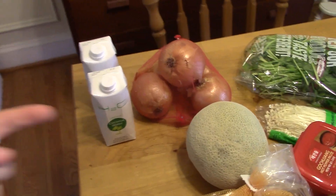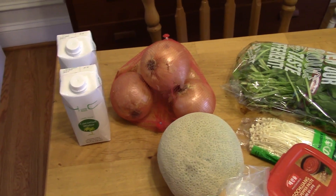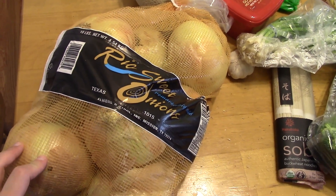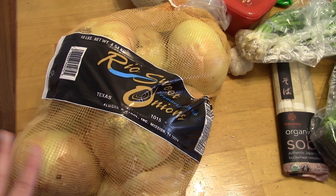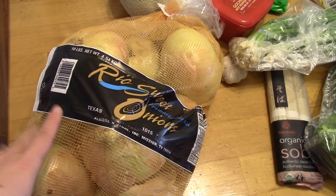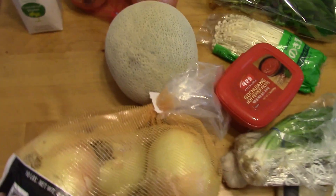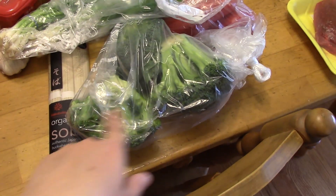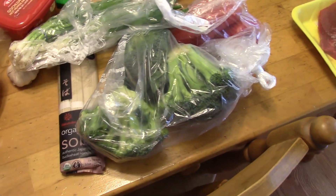I got some coconut water — I like this for smoothies and just drinking. I got some cooking onions and also some sweet onions; this 10-pound bag was only $3. I love sweet onions in the summertime for salads and macaroni salad, things like that. I got a cantaloupe, soba noodles, broccoli, and red bell peppers, which will be for that soba bowl. Also some of the scallions will go in that.